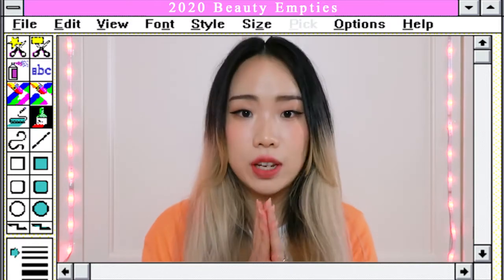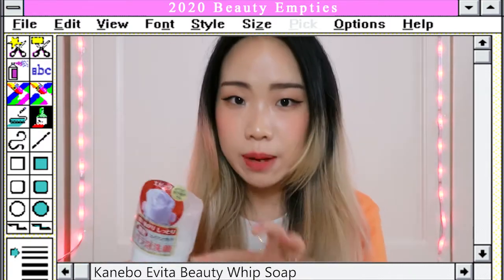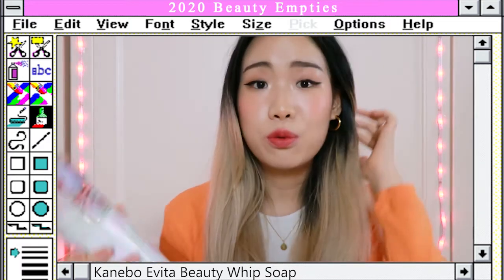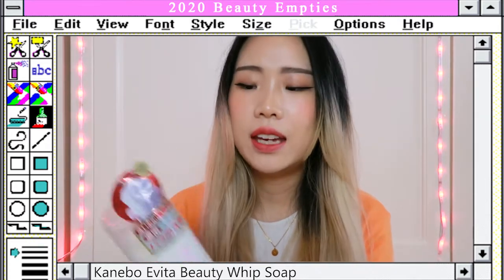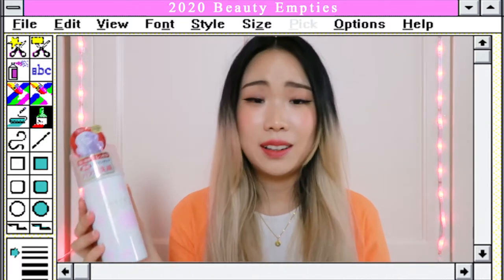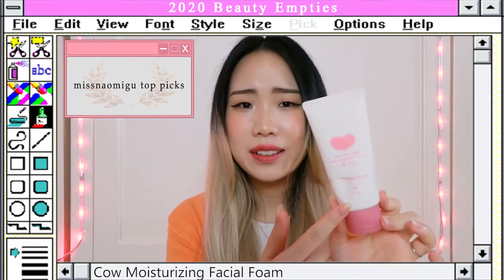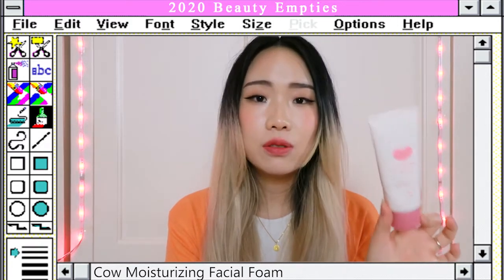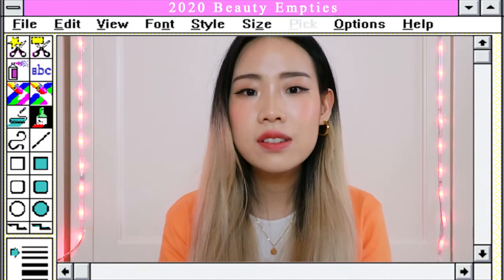I'm moving on to the biggest category, which is skincare, starting with facial wash. The first one is the Kanebo Evita Beauty Whip Soap — it's a rose-shaped foam cleanser. You press it and the foam appears looking like a rose. It contains royal jelly extract and rose water, and the foam is really thick, almost like shaving cream. I don't really like it because it's a little drying. If you're looking for a good Japanese cleanser, I'd recommend the Cow brand one — it's fragrance-free and great for dry skin.